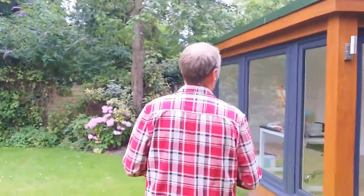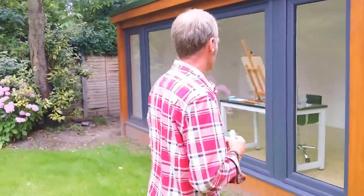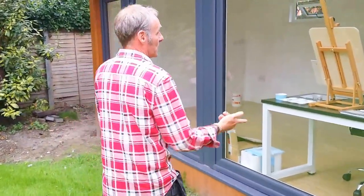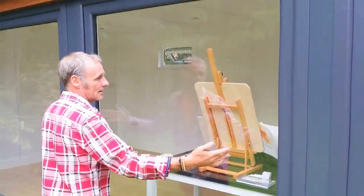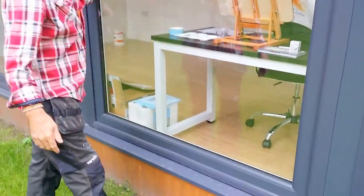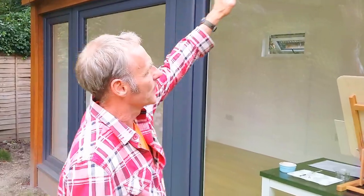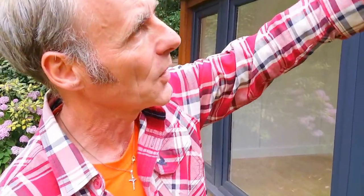It's got the big picture windows, which I'm a big fan of. We've still got to do the landscaping around, but as you can see we've got the big windows — lovely big windows. They've gone for the anthracite and the oak, three different colors on their studio: the green, the oak, and the anthracite.